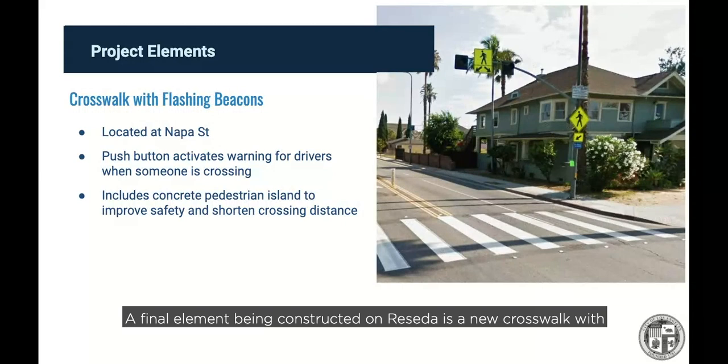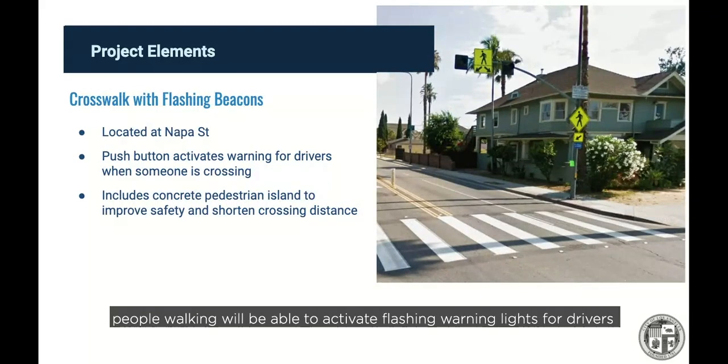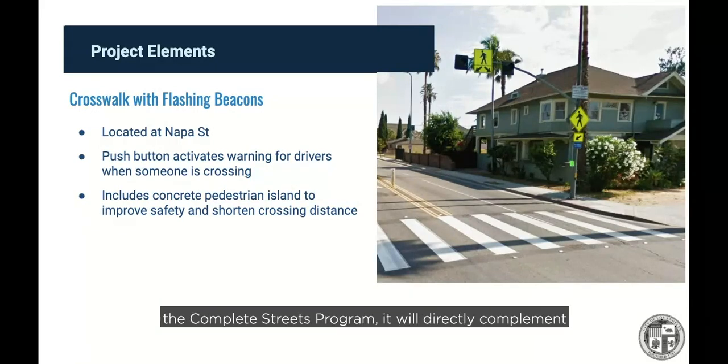A final element being constructed on Reseda is a new crosswalk with flashing beacons at Napa Street. By pushing a button, people walking will be able to activate flashing warning lights for drivers to slow down as they cross the street in a new high-visibility crosswalk at this currently unsignalized location. A small concrete island will also be built here to further improve safety and shorten the crossing distance for people walking. Although this crosswalk is not funded through the Complete Streets program, it will directly complement the project and will be constructed around the same time.